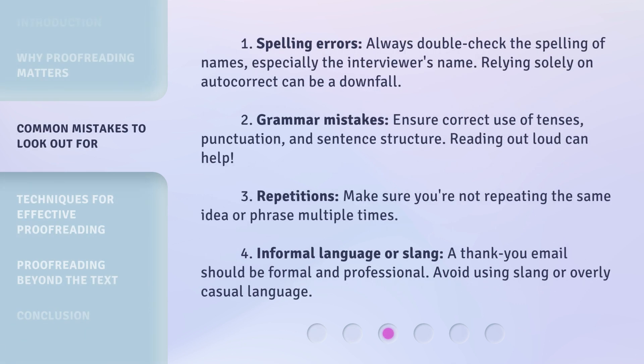1. Spelling errors: Always double-check the spelling of names, especially the interviewer's name. Relying solely on autocorrect can be a downfall. 2. Grammar mistakes: Ensure correct use of tenses, punctuation, and sentence structure.